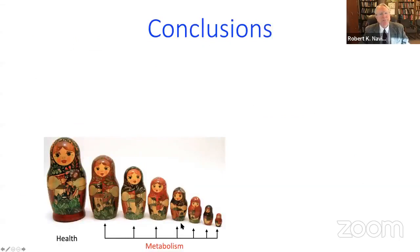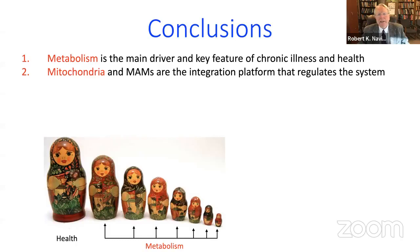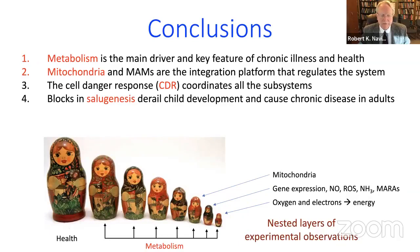ATP signaling regulates genes, proteins, and biochemical pathways including GI inflammation, microbiome, immune system, microglia, and autonomic and neuroendocrine factors. Overall: metabolism is the main driver and key feature of chronic illness and health. Mitochondria and mitochondrial-associated membranes are the integration platform that regulates this system. The cell danger response coordinates all subsystems, and its persistence can derail child development and cause chronic illness.